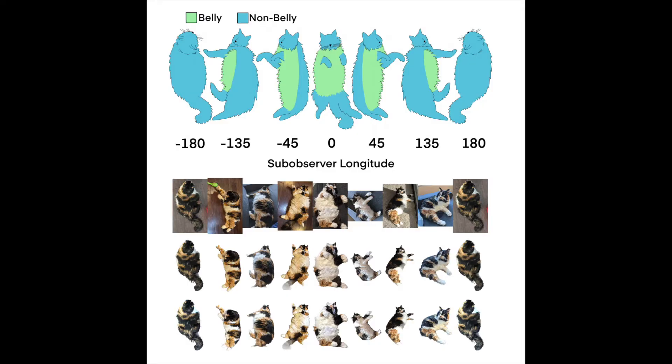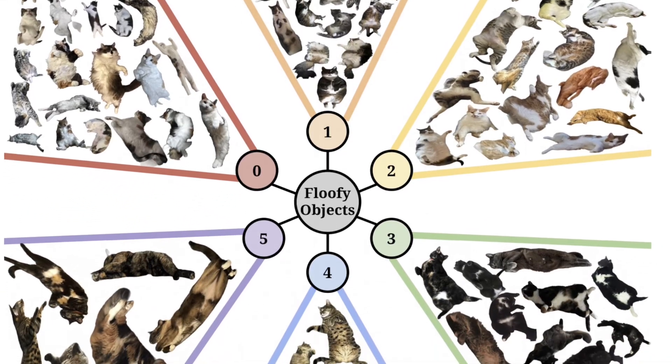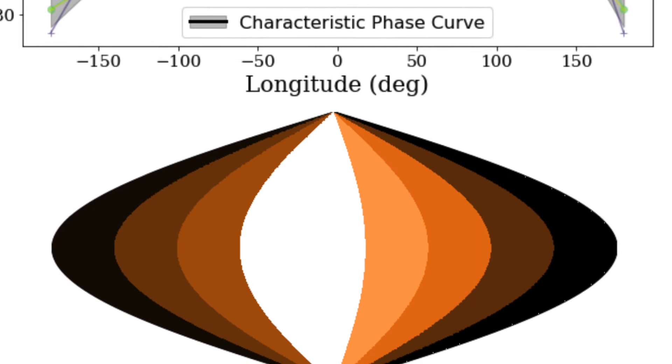That's a fantastic abstract — probably one of the best I've read. This paper goes into describing how we use mathematics to try and describe the surface features of rotating objects with photometry. Figure two is probably one of the best scientific figures I've ever seen. In it they classify the longitude of their floofy objects, where you have non-belly regions and belly regions. Using images from a whole series of different cats, they're able to construct the rotational light curves of these floofy objects, where in some cases they're brighter on one side than the other — and in these cases we know from the images, this is usually where the belly is.